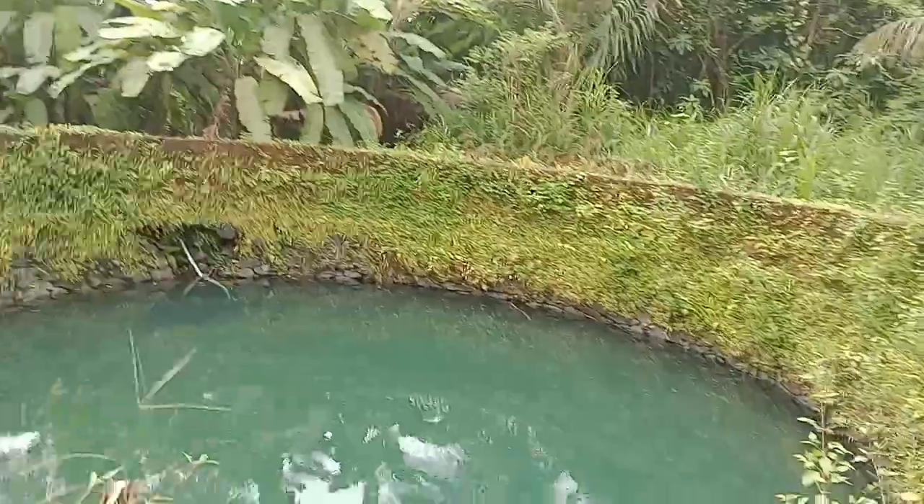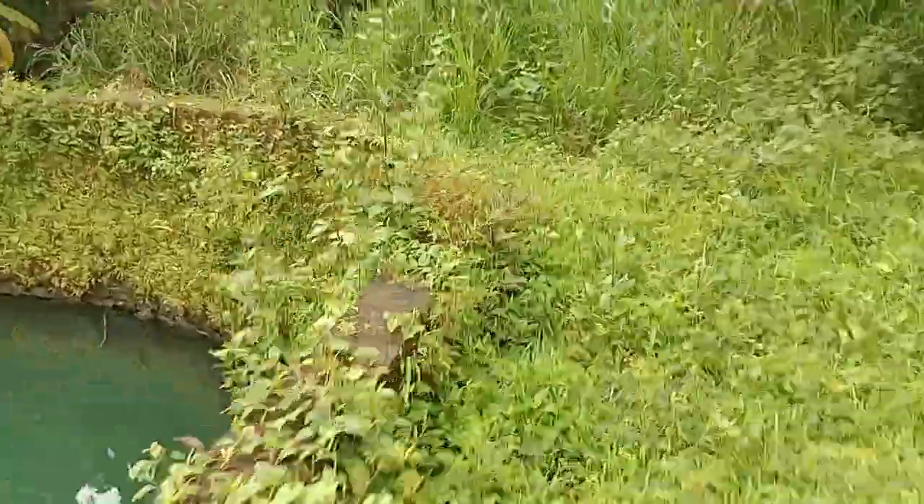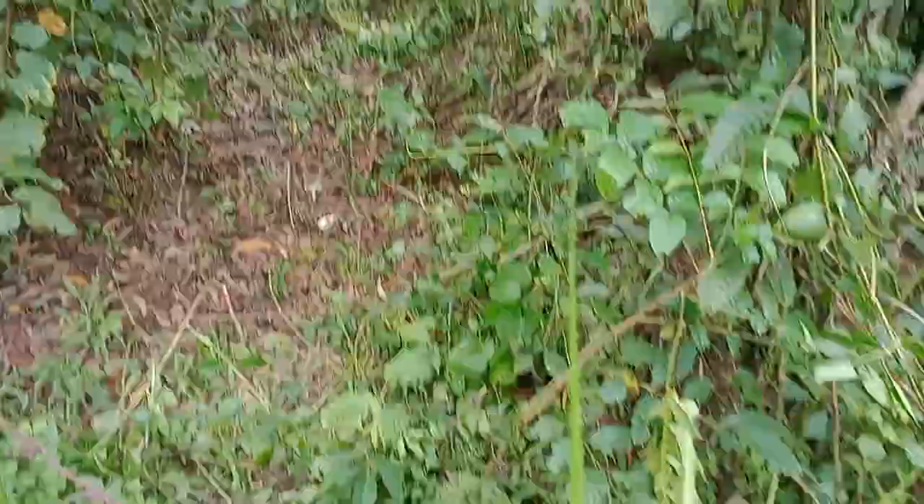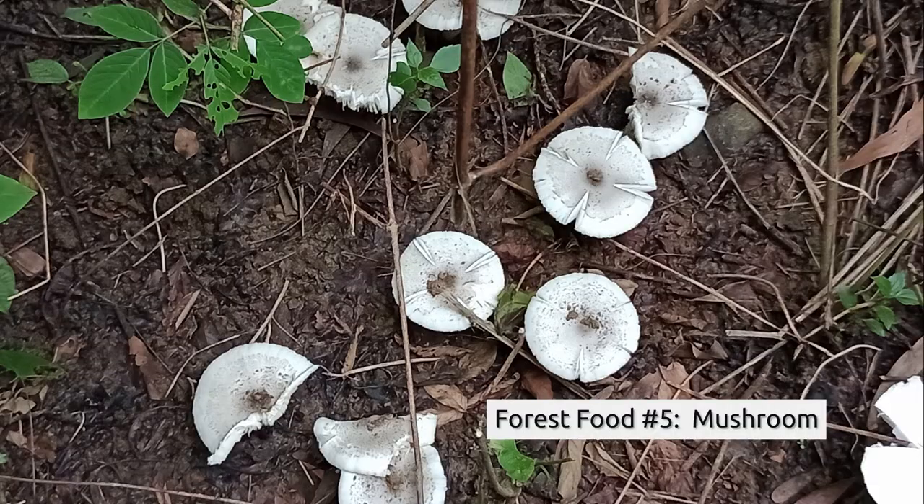Now let's move on to another item which many of you perhaps like very much — the mushroom. Not commercially grown mushrooms, but the wild mushrooms which are available in this season, in the rainy season. They are plenty here but must be very carefully recognized and selected. I believe there are some mushrooms which have been spotted just this morning beyond our well on that side — let us go and have a look.